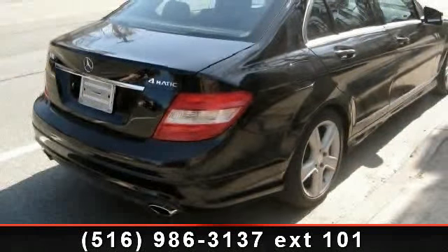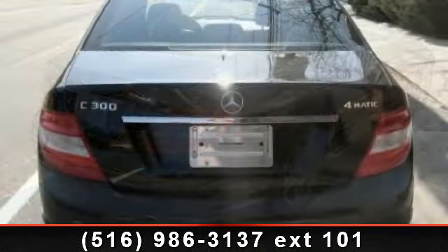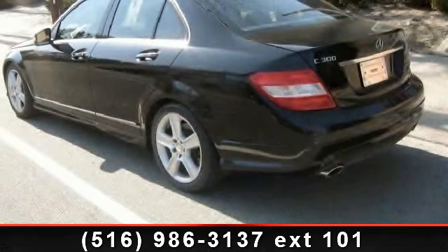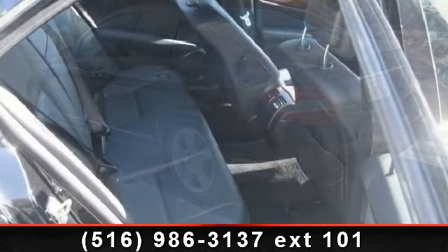Some of the top features included with this vehicle are driver vanity mirror, floor mats, security system, power outlet, sun moonroof, 4-wheel disc brakes, auxiliary audio input, AM FM stereo, and multi-zone AC.